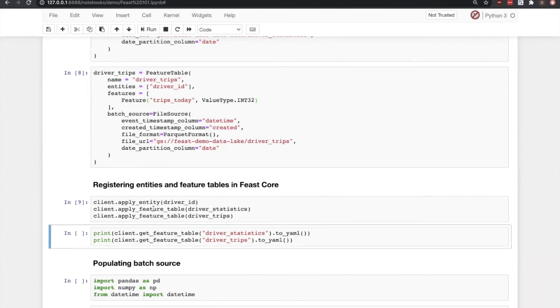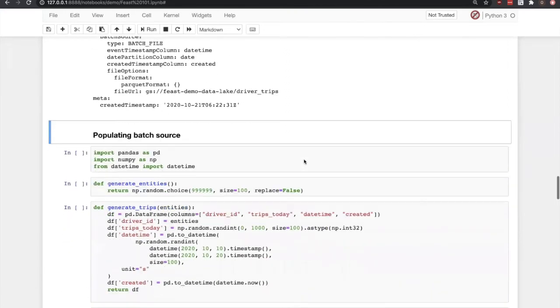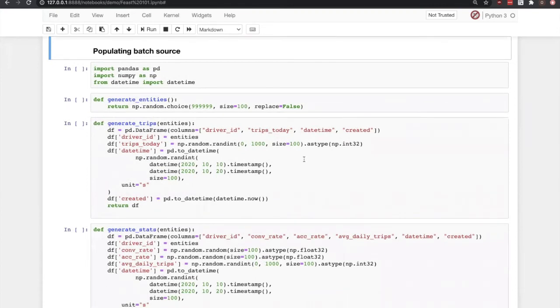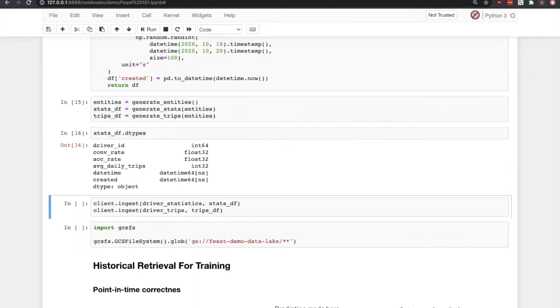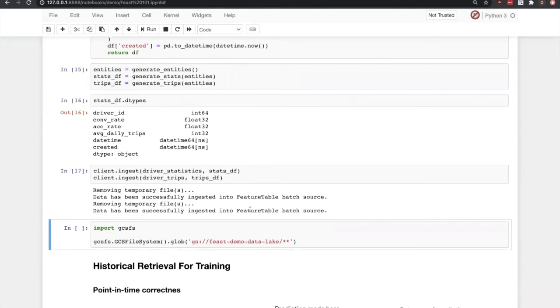An important part is the timestamp column used here — it's used for point-in-time correctness, or just to deduplicate data that might be duplicated in the source. There is also a partition column which we use for optimizing our Spark jobs. We declared both feature tables and now we can easily register them in Core by calling client.apply feature table, which sends those declarations to the Core. Now we can test that those feature tables are successfully stored. For the sake of this demo, I need to put some data into those Google Storage buckets, so I'll generate several data frames and store them on Google Storage. As you can see, data has been successfully ingested into the feature table batch source — we can check by retrieving what's in Google Storage and see a bunch of Parquet files using date column as the partitioning column.